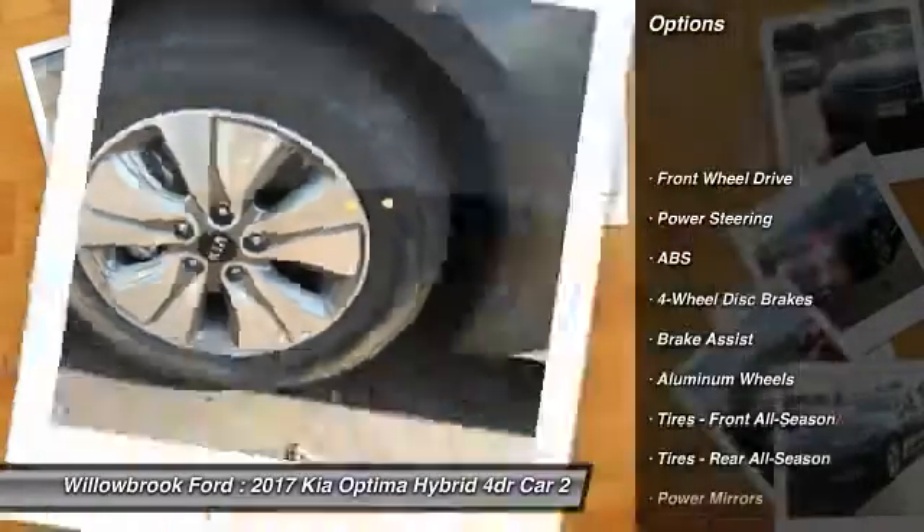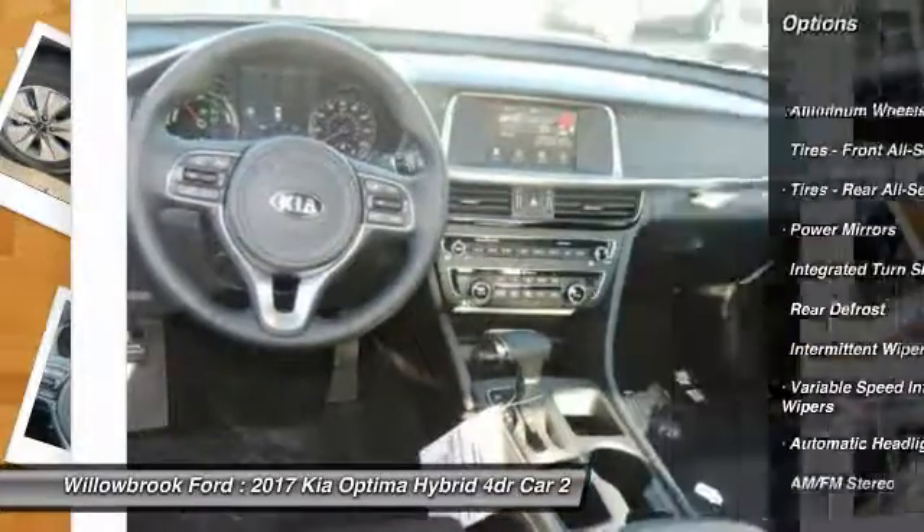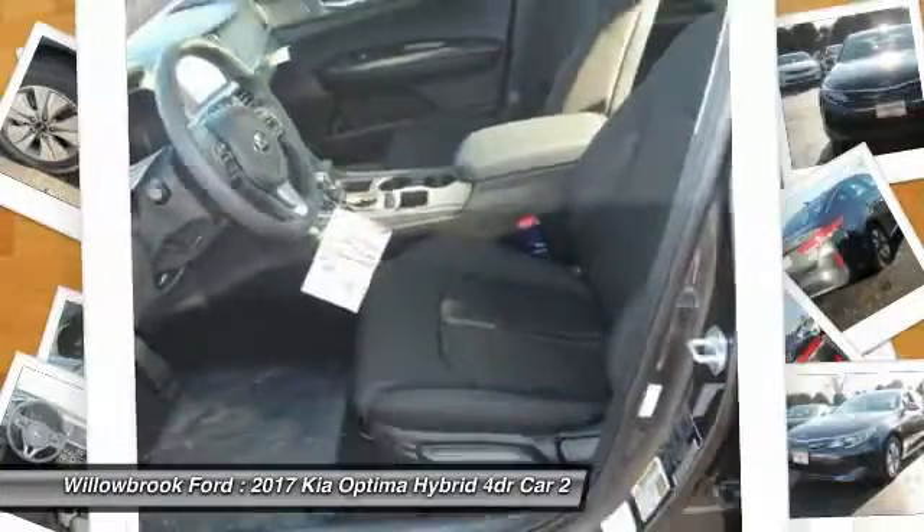Stability Control, Backup Camera, Power Lift Gate, Traction Control, Steering Wheel Audio Controls, Keyless Entry, Anti-Lock Braking System, Leather Wrapped Steering Wheel, Bluetooth, Power Steering.